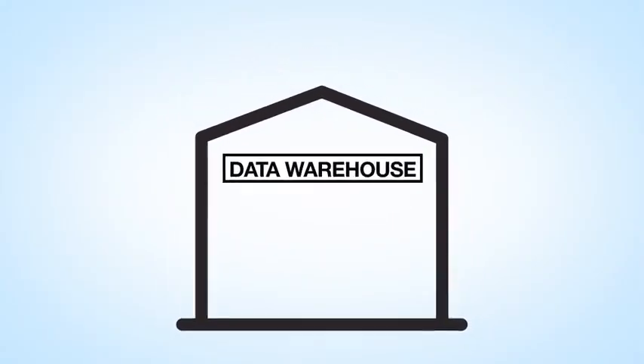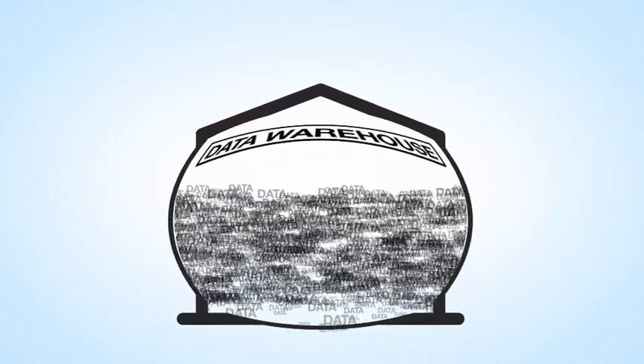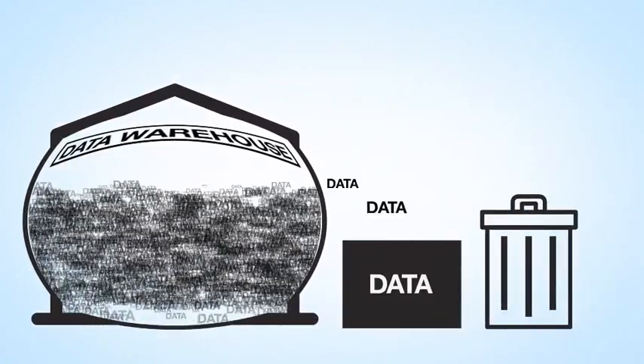The traditional obstacle with data warehouses was expense, but now it's about storage space. So decisions have to be made about what data to keep and what to throw away.